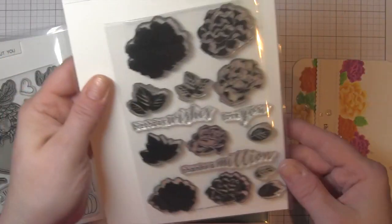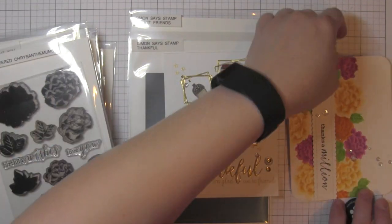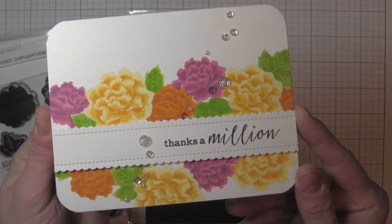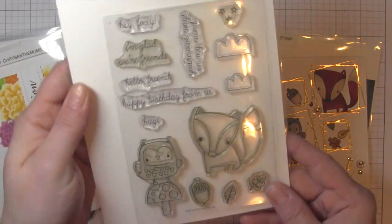Clearly Besotted had a layered stamp set. Layered florals are one of my favorites — so fun to stamp. Especially if you have something like the Misti, it makes it so much easier to get all of those layers lined up. I love it because the dimension is there without the bulkiness.